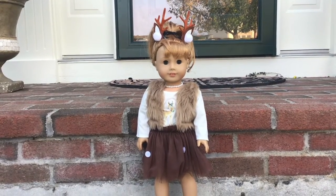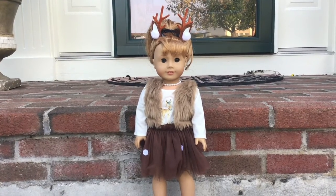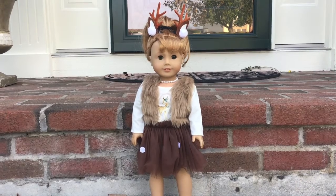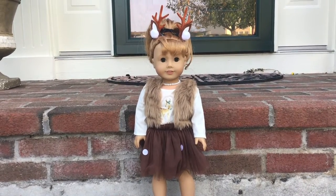We have Mary Ellen and she is a reindeer. I think she looks really cute, and if you guys are wondering, we got this costume on Amazon.